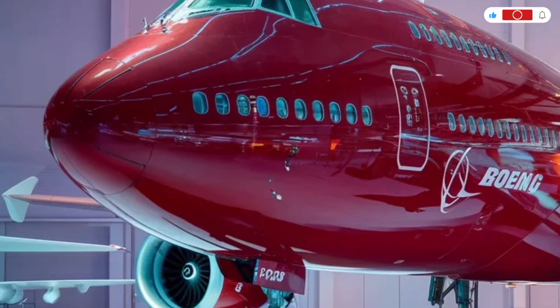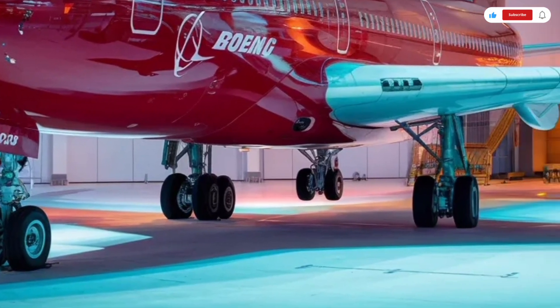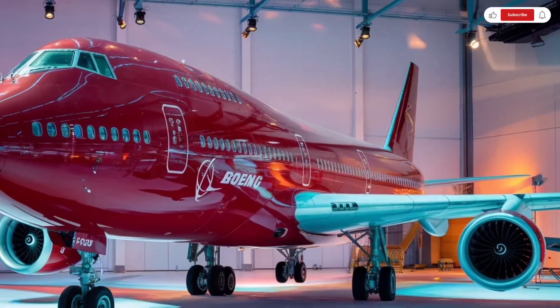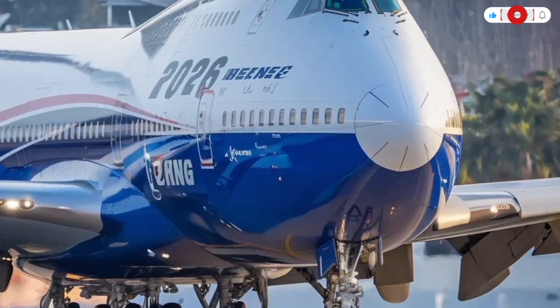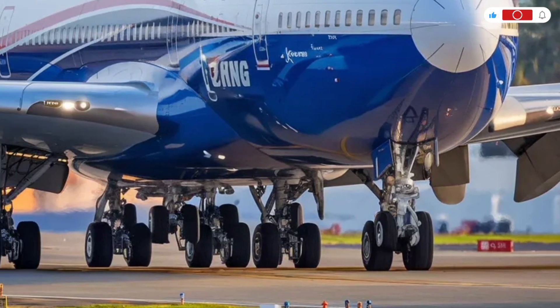The moment you see the 2026 Boeing 747, its presence is impossible to ignore. The iconic hump-backed upper deck design still defines its silhouette, instantly recognizable from any angle. Boeing has refined the aerodynamics with subtle design improvements, including smoother wing contours and updated winglets that enhance efficiency while maintaining the aircraft's classic identity.